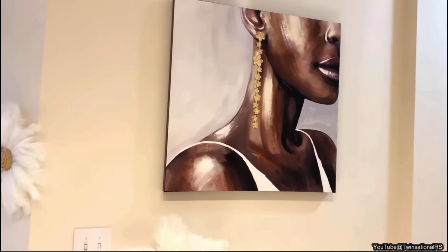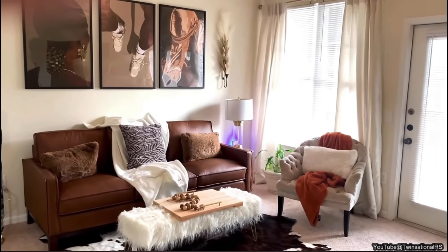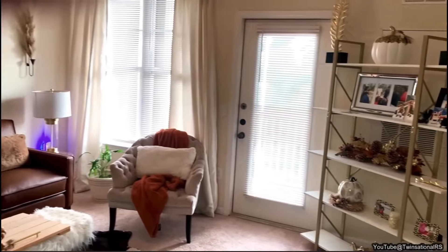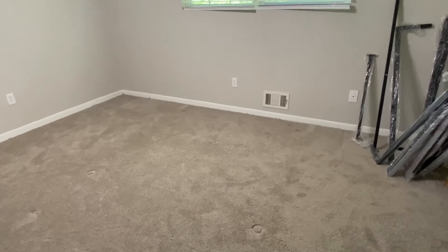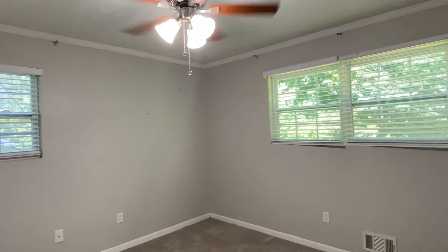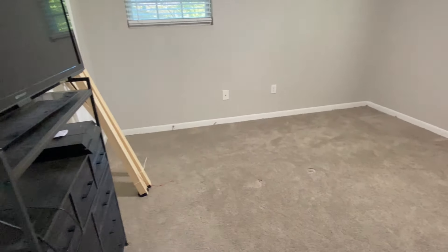This is Rhonda, and some of you may remember when I shared my daughter's apartment — she is the one that made us empty nesters, so I went down and helped her get the apartment together. Well, today we're going to be at my other daughter's house, here in her primary bedroom.